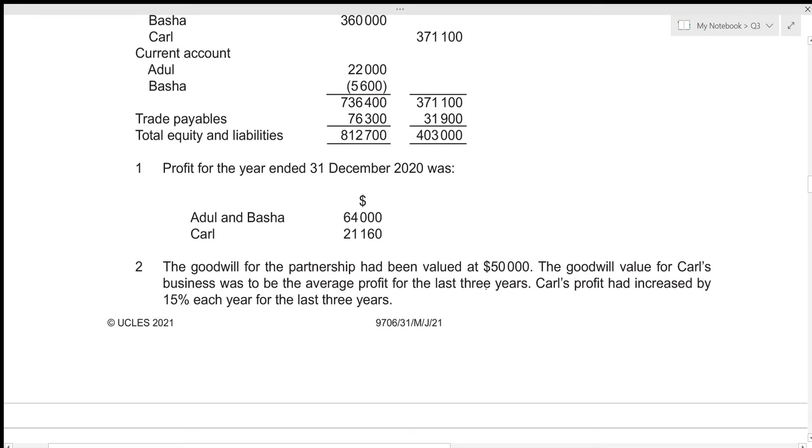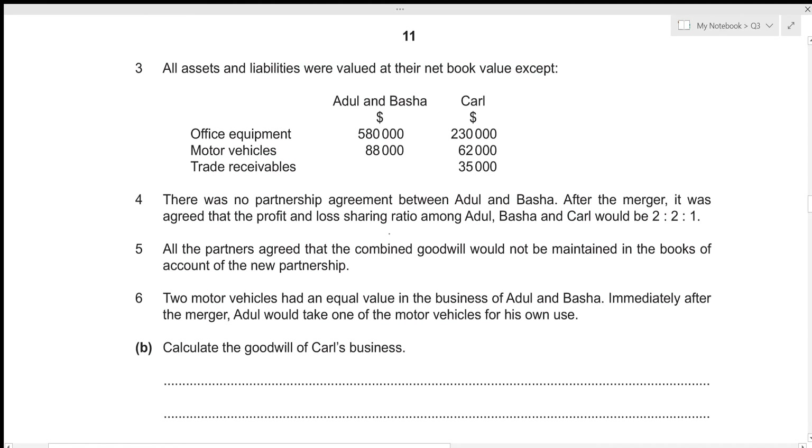The goodwill for the partnership had been valued at 50,000 — this is the goodwill relating to Adul and Basha. The goodwill value for Carl's business was to be the average profit for the last three years, and Carl's profit had increased by 15% each of the last three years. So we know the profit for Carl's business for 2020, and we would have to go back and find the profit for 2019 and 2018 based on that 15% increase.